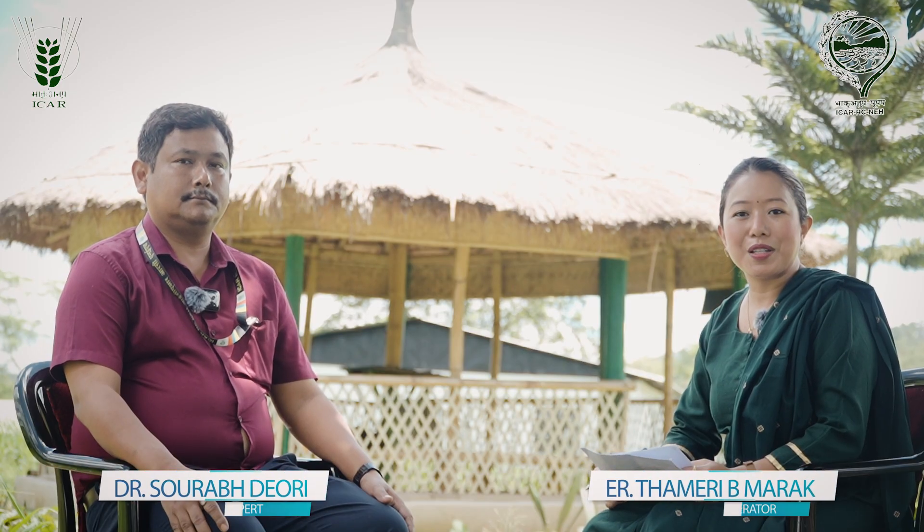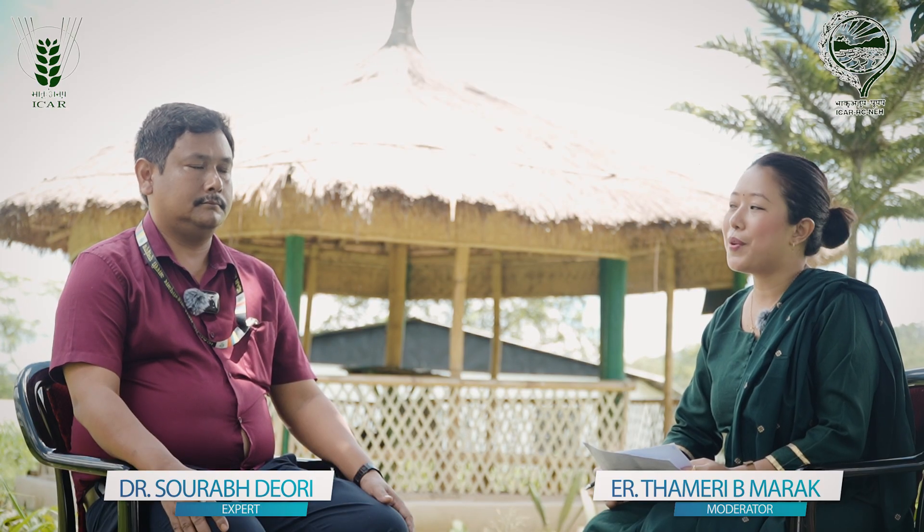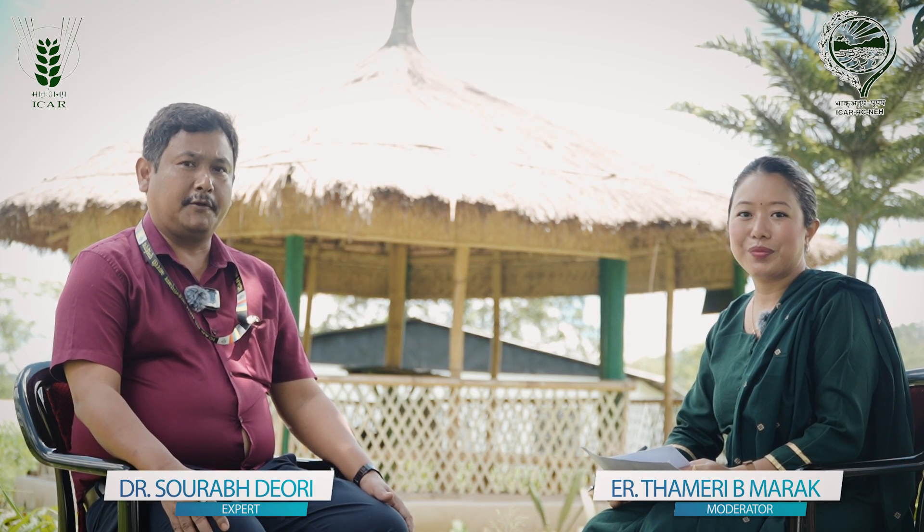Namaskar. Welcome back to the podcast of ICR Research Complex for NEH Region Umiyam, Mikhalaya. In today's episode we will talk about the care and management of piglets. Let's welcome our expert Dr. Saurav Dery, Senior Scientist, Animal Reproduction, ICR Umiyam. Thank you for inviting me for today's program.